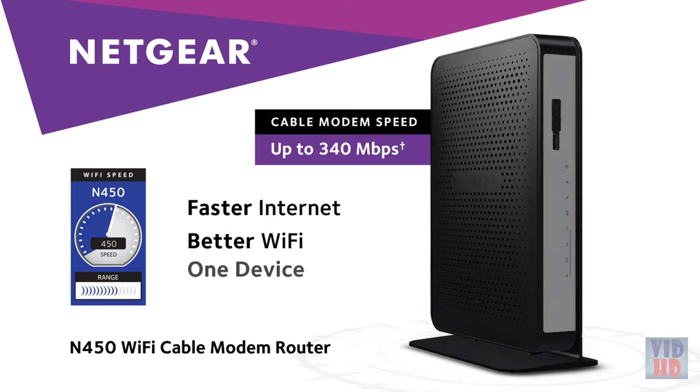Netgear. Faster internet. Better Wi-Fi. One device.